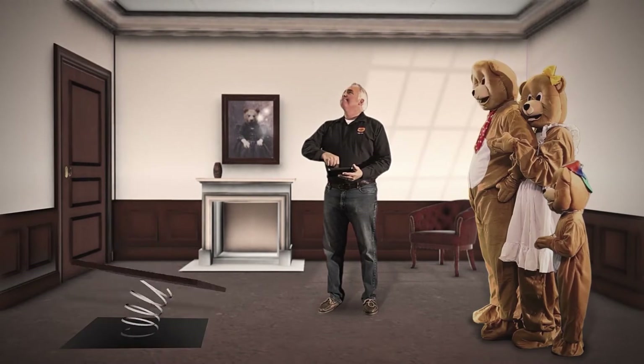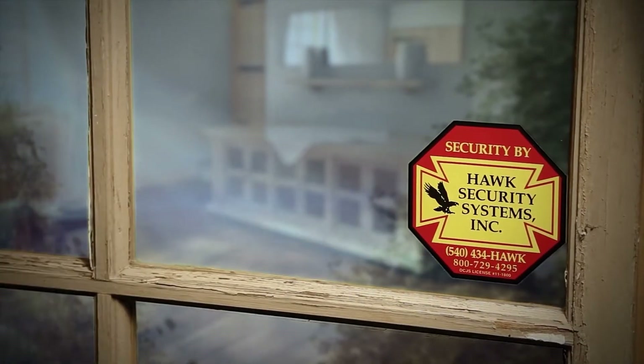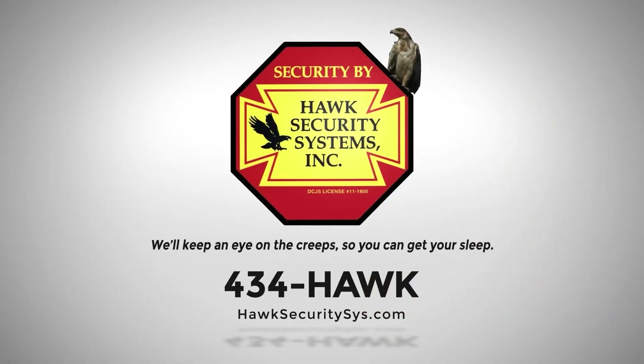A home invasion is too much to bear. With a Hawk Security system, your home will deter even the most skillful intruders. Hawk Security — we'll keep an eye on the creeps so you can get your sleep.